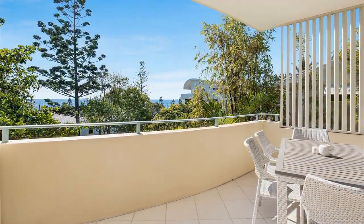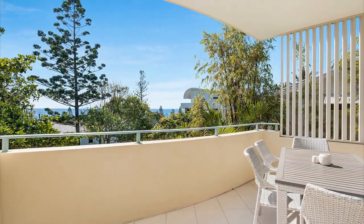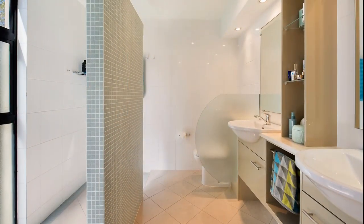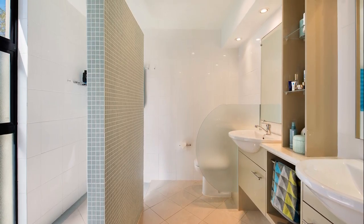The large north-facing balcony is where you'll relax and play year-round. Three generous bedrooms include a master suite with walk-in robe and delightful en-suite.